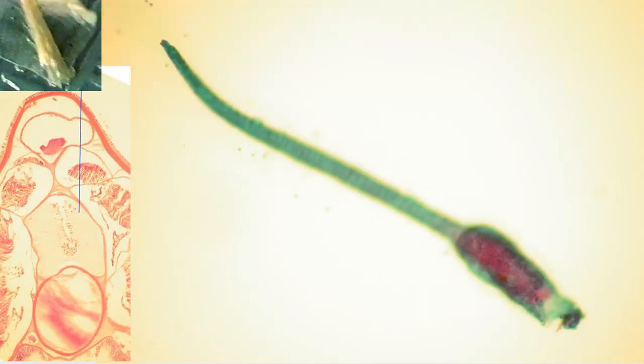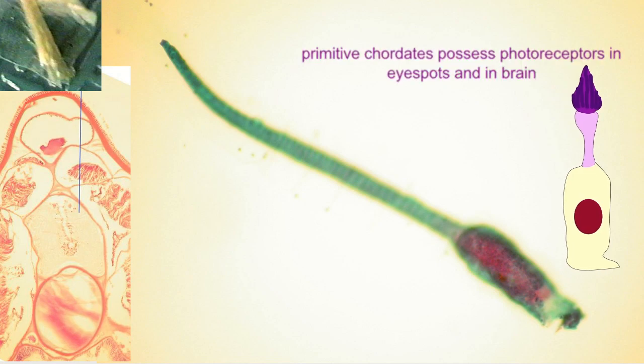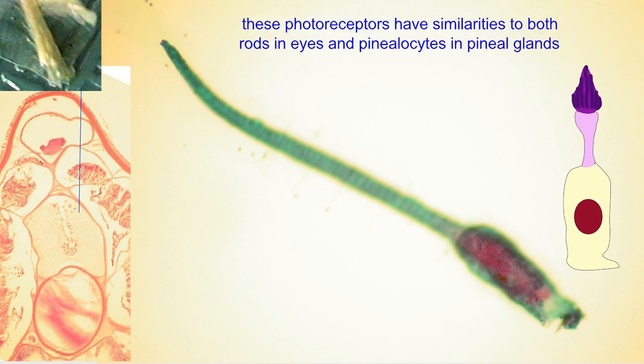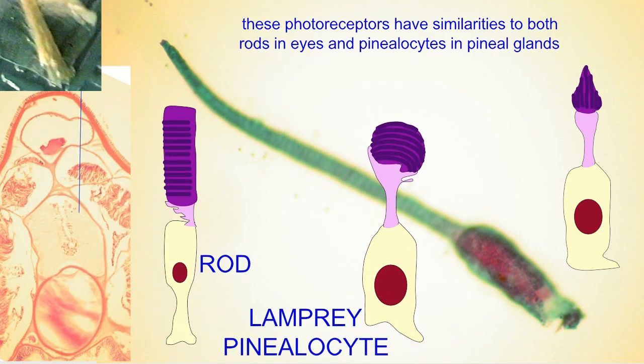The chordate ancestors of vertebrates had an area of the brain homologous to the forebrain, and the diencephalon region of the forebrain produces a cell type — not a neuron, but rather called a paraneuron — which is capable of both producing melatonin and perceiving light.